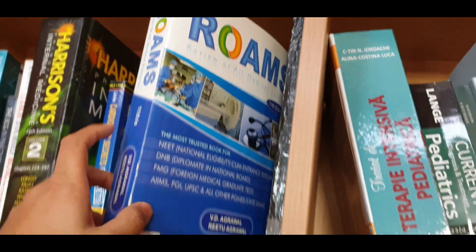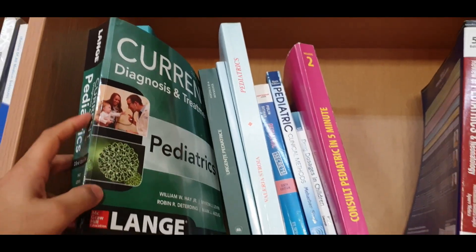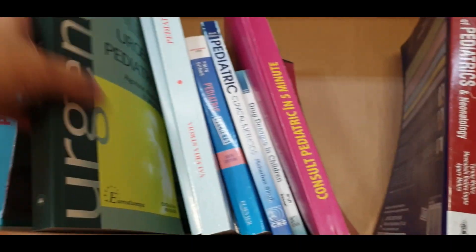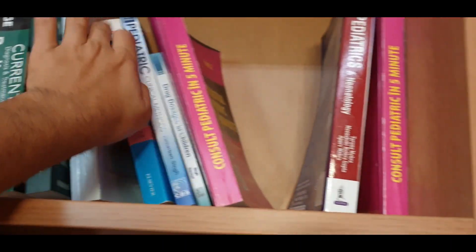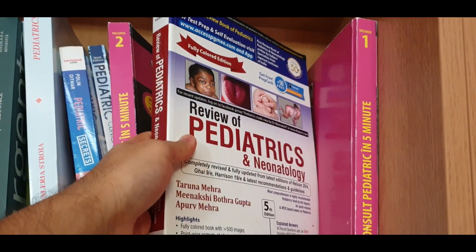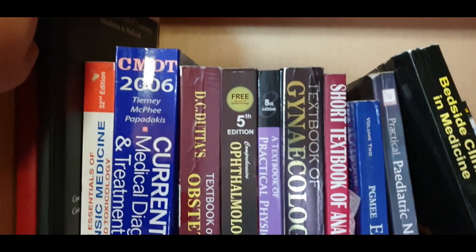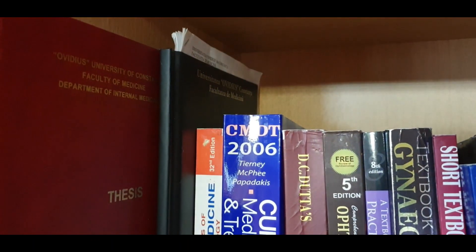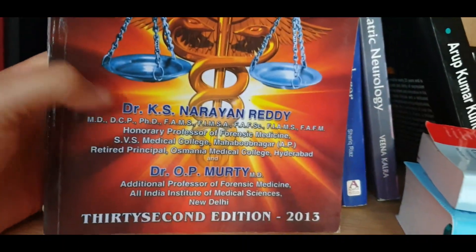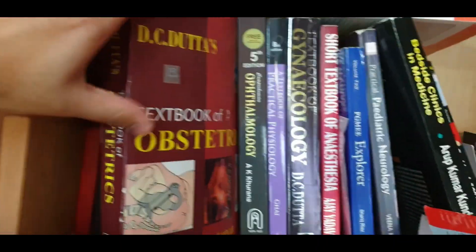Here are some books for Ioana because she's in pediatrics — some are in the Romanian language. I brought a few pediatrics books from India as well, including Pediatrics Secrets and a question bank. Here is also forensic medicine and toxicology, and for gynecology — every medical student has a pile of books.